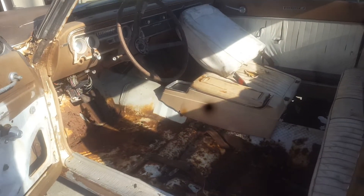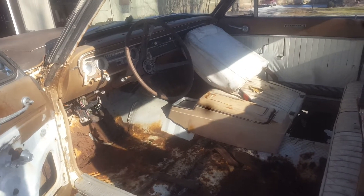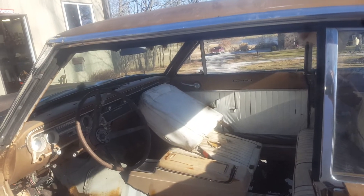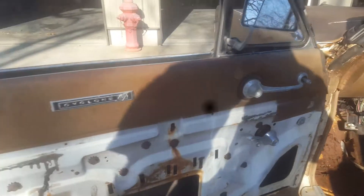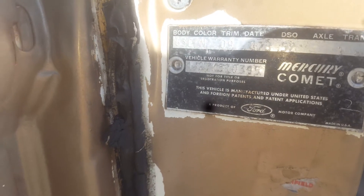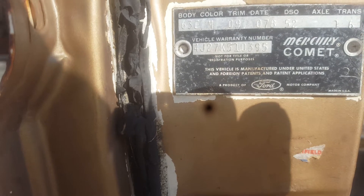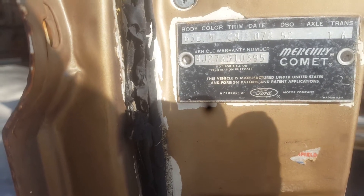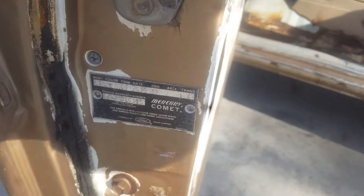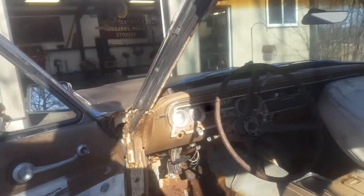I have another bucket seat for it — it's a red one but it goes with the car, I just haven't put it in yet. Console, passenger side bucket seat. You can see it is a true Cyclone — 63E, and then 4J27. The 27 designates Cyclone; K is the fifth digit. It is not the K code everyone is thinking about — this is Mercury's version of the K code.